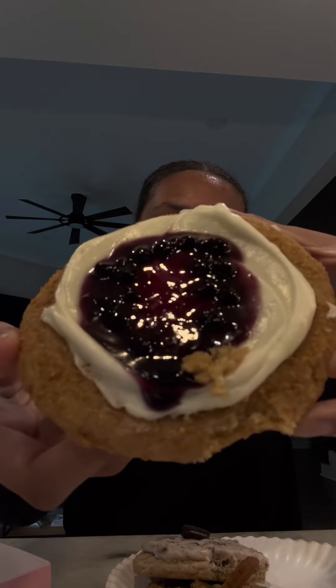This is the cookies and cream milkshake. This honestly tastes all right, it's just not as flavorful as I would have thought it would be. I'll probably give this a five.